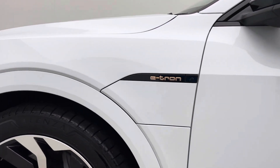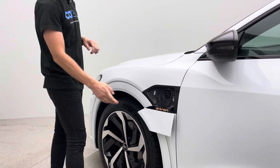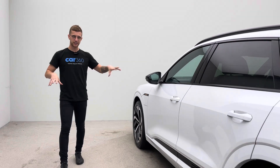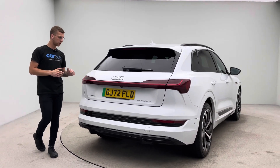On this side, it's exactly the same but without the rapid charger adapter — just the Type 2 in there. Not many manufacturers actually do it on both sides, so it's just easier for charging. You don't have to worry about the cable reaching — you can just pull in and away you go.